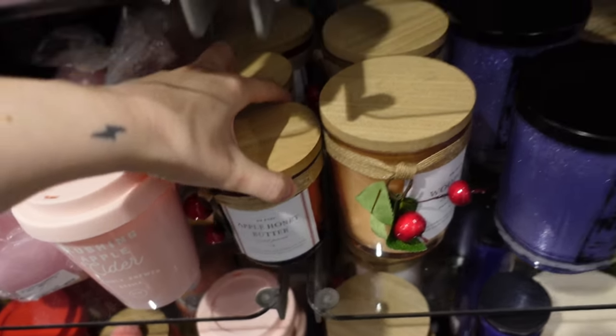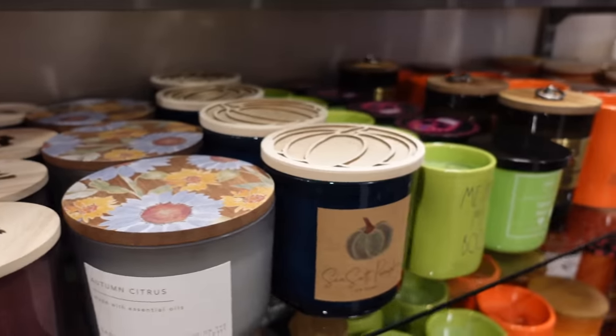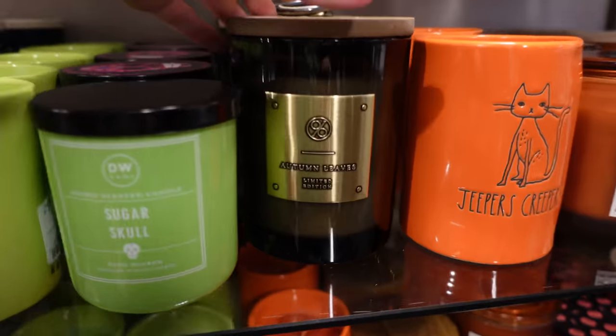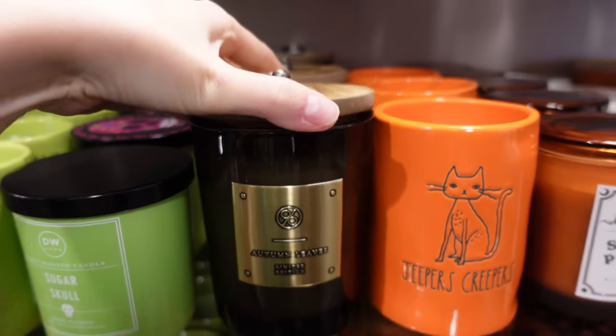I quite liked some of the limited edition candles, but here's a little view of some of the scents that you can find in the candle section. This one tempted me. It did tempt me.